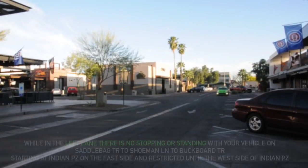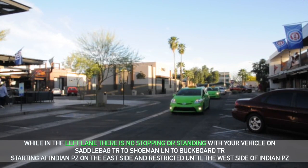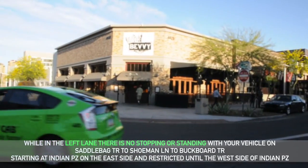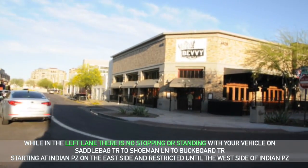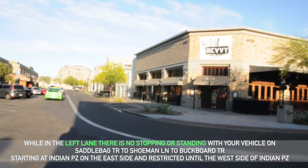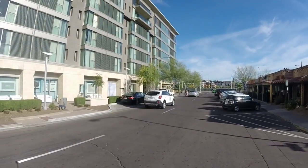While in the left lane, there is no stopping or standing with your vehicle. This applies on Saddlebag Trail to Schumann Lane to Buckborg Trail, starting at Indian Plaza on the east side and restricted until the west side of Indian Plaza. Cars in this lane must keep going and not stop.